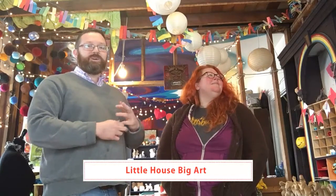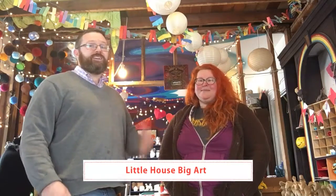Hey guys, Kyle Sutton here, realtor in Pittsburgh, and this is the Your Pittsburgh Neighbor and Better the Berg show, where we go around Pittsburgh and meet good people who run small businesses or nonprofits so you can learn about them. Today I am here with Elizabeth, who is the gal in charge at Little House Big Art, which is a really cool art studio for kids and adults on the north side.